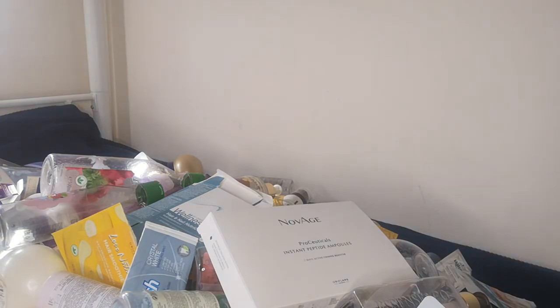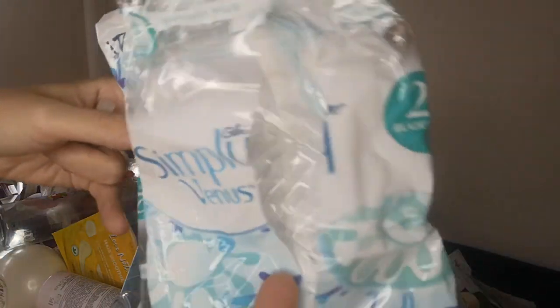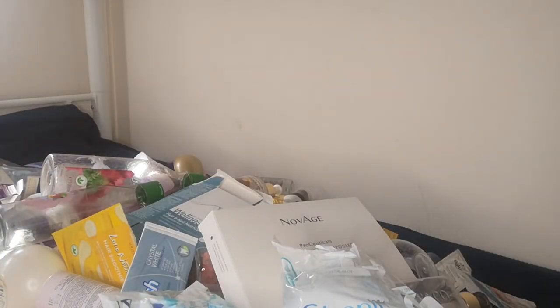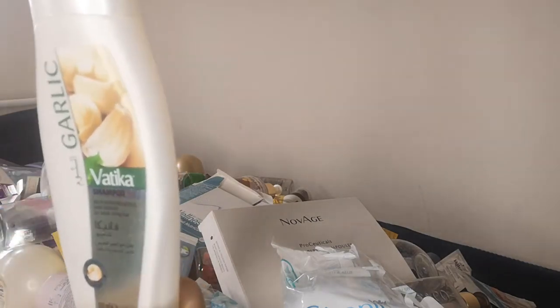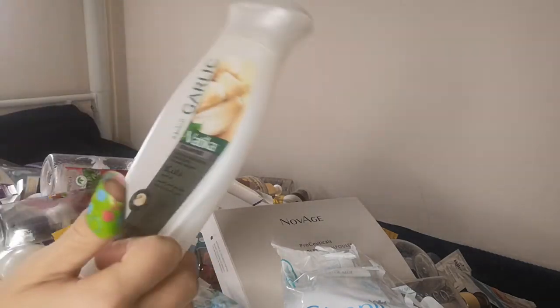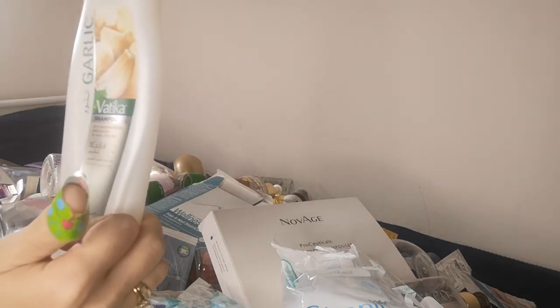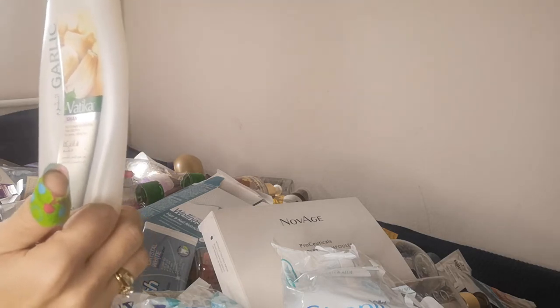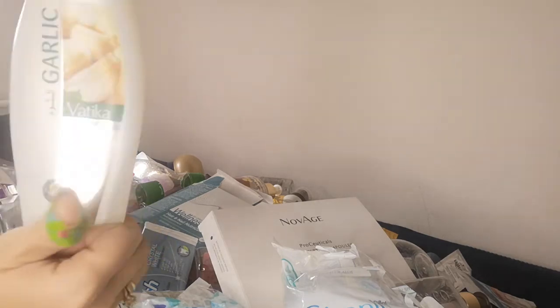I also have a few Simple and Venus Gillette razor series for women. And there's the Vatika garlic shampoo which I brought from Morocco — I can't find it in Cyprus but I love it. You can't smell the garlic; its effect is promoting hair growth and reducing hair fall. I noticed whenever I used it, my hair wasn't falling as much.